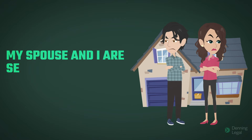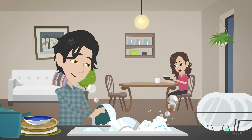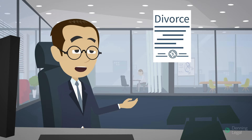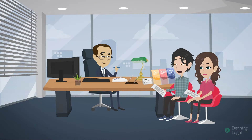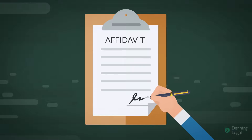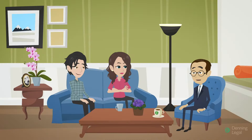My spouse and I are separated, but we still live in the same house. Can I apply for a divorce? It is possible to live in the same house and still be separated. In this case, you must support your divorce application with an affidavit sworn in front of someone authorised, like your lawyer, explaining your living situation. An affidavit is simply a written statement by an individual which is sworn to be true. The affidavit may be sworn by you or anyone else who is able to give evidence of the separation.